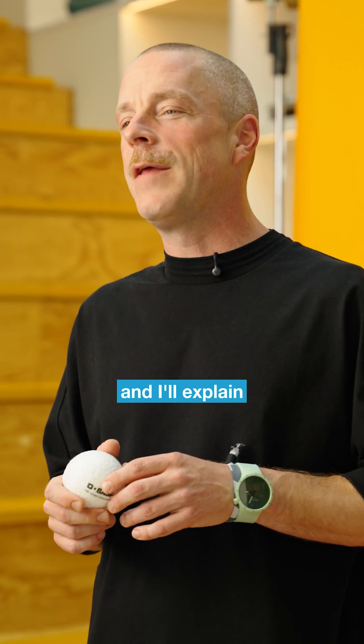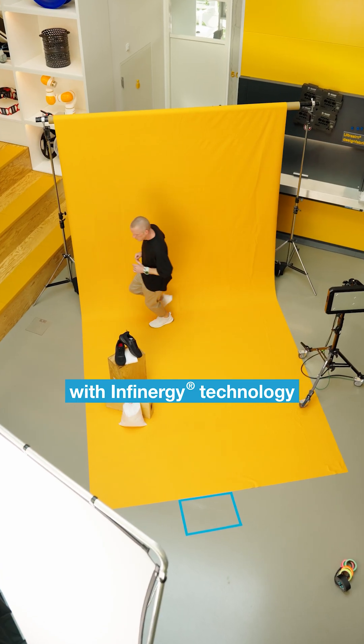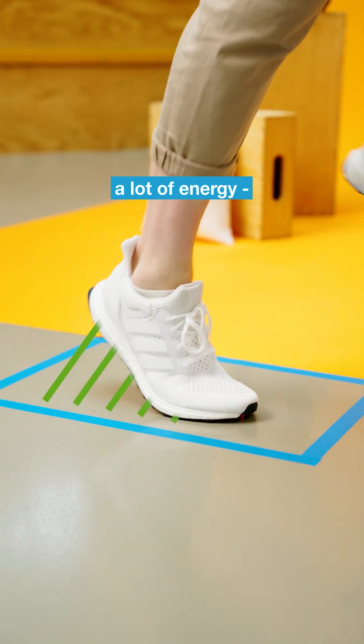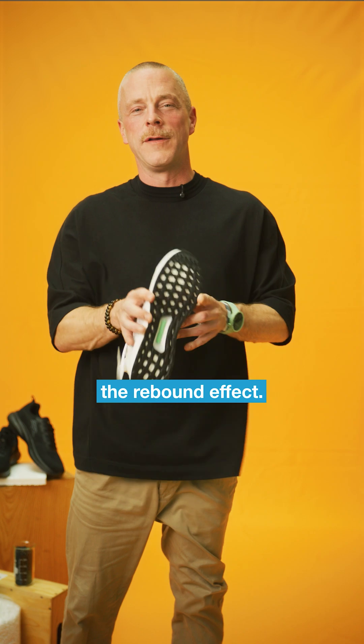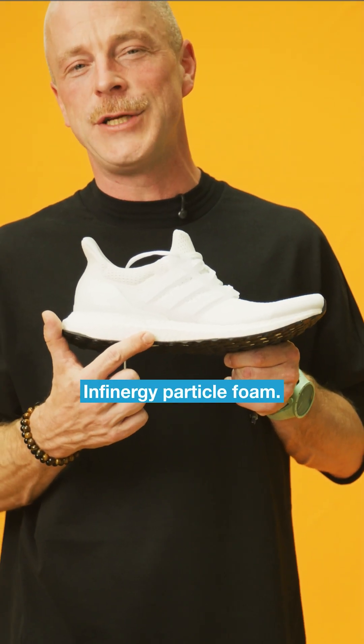What makes running shoes bounce? Hey, I'm Richard and I'll explain the chemistry behind it in 60 seconds. Running shoes with Infiniti technology not only cushion my steps but also give me back a lot of energy. So bouncy! We call this the rebound effect. It's created in the midsole of the shoe, which uses BASF's Infiniti Particle Foam.